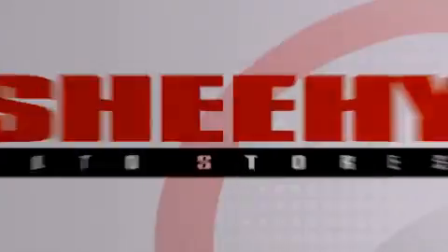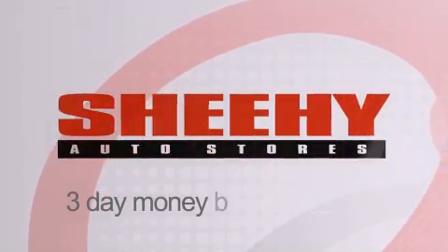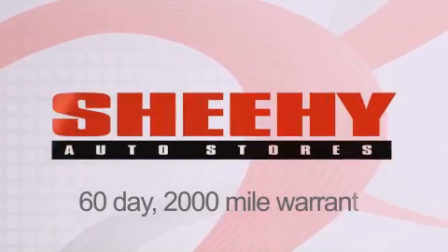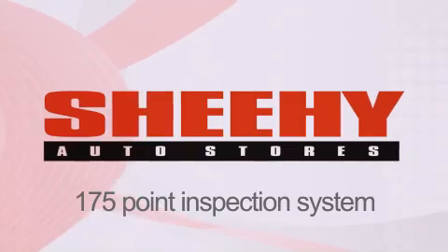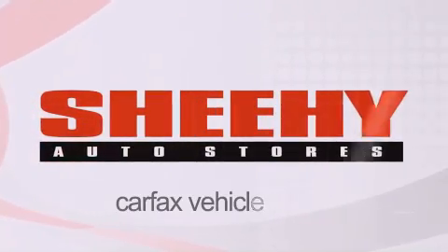Every Sheehy Select used vehicle comes with a 3-day money-back guarantee, 60-day 2,000-mile warranty, passes a state inspection and our 175-point inspection system, and comes with a Carfax vehicle report.